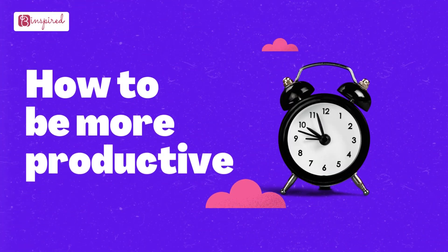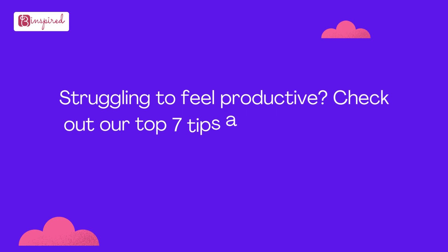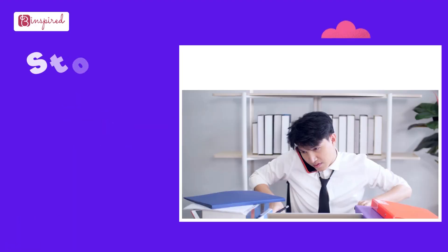How to be more productive. Struggling to feel productive? Check out our top 7 tips and tricks on how to improve your productivity levels.